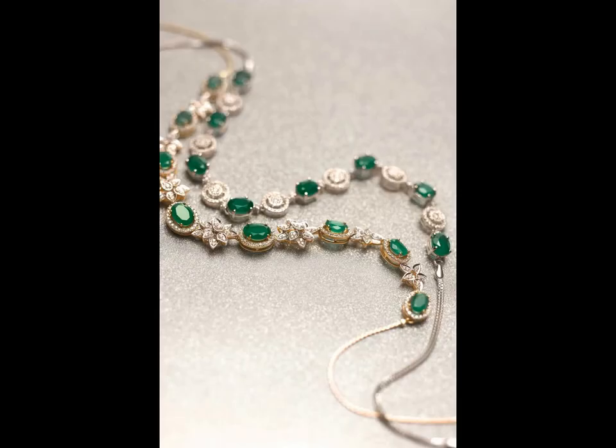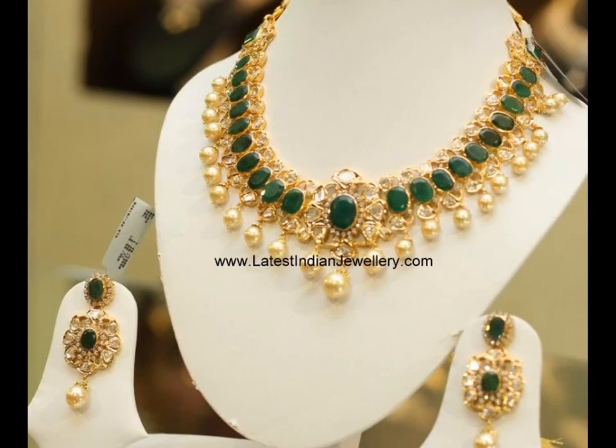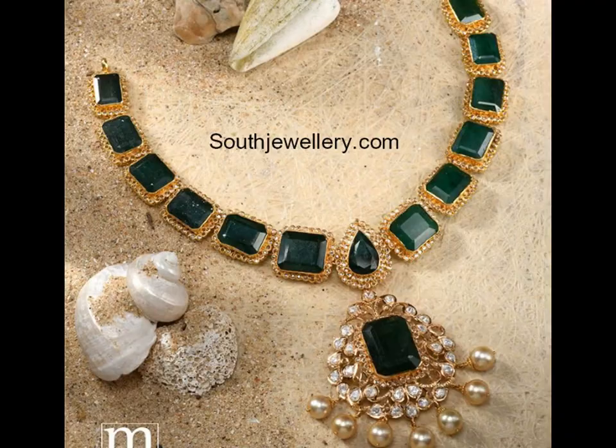One of the gorgeous pieces of necklace here features oval shaped emeralds here and there. There are small peacock shaped designs with gold embedded and small emerald hangings along the chain, accompanied by a large pendant of pretty peacock design and golden bearings dangling from it.